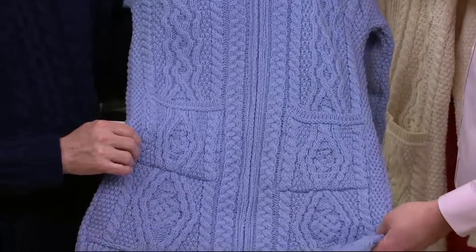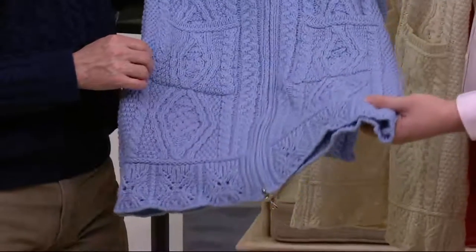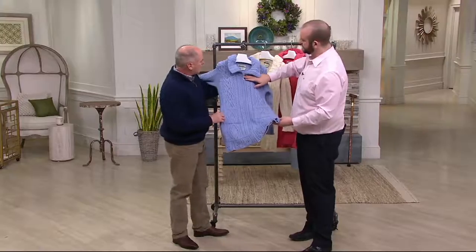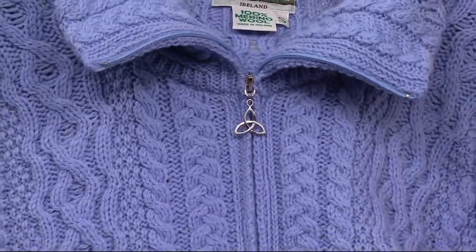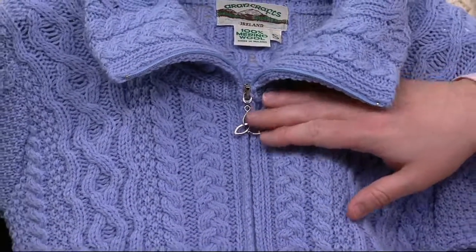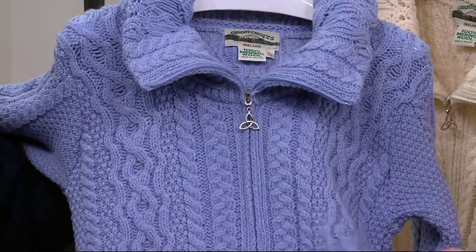That's quality at a price of $129.24. And you also have a double zip — you can see at the top, we've got the Trinity toggle. It actually signifies the Holy Trinity, and it's based on the shamrock that St. Patrick used to teach the pagans about the Holy Trinity: the three leaves, the Father, Son, and the Holy Ghost.